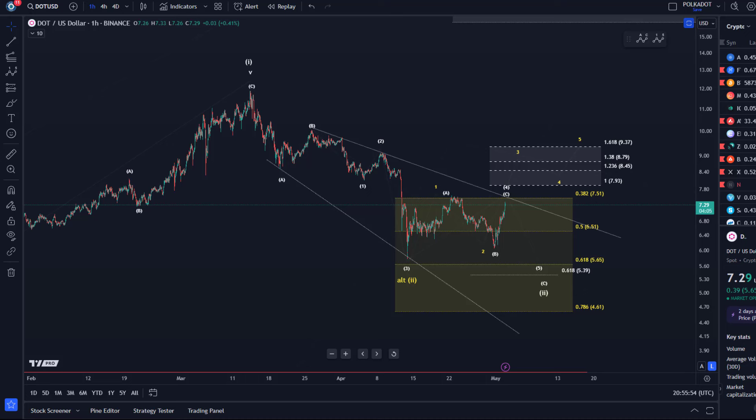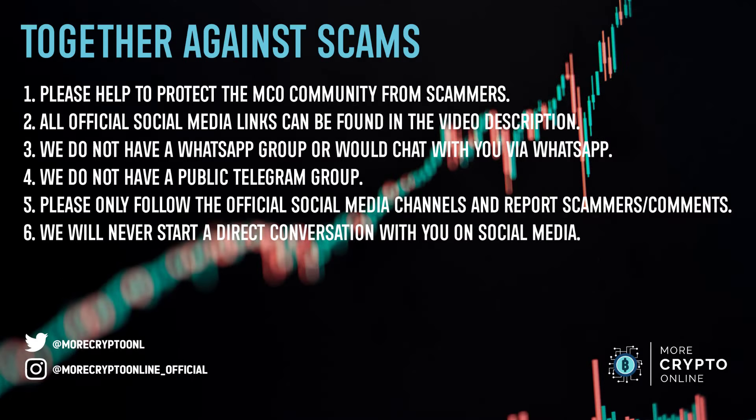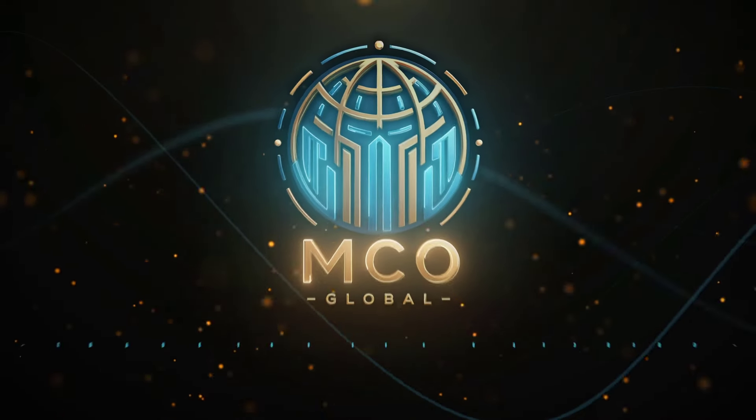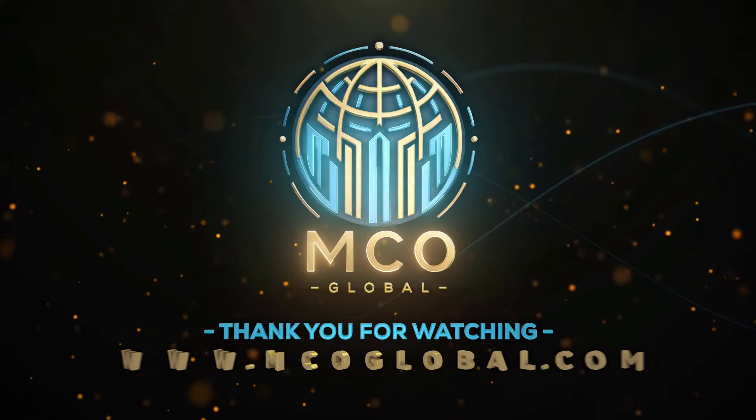That's my update about DOT. Hope you liked the update. If you did, please hit the like button, leave a comment and subscribe, and if you really like the content then please check out the channel membership. Also make sure that you follow us on Instagram and Twitter for additional content. Thanks a lot for watching. Bye bye.